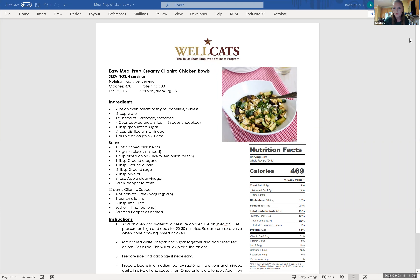I don't have a picture of it yet because I'm going to cook it now and then I'll update this recipe image. Today we're making an easy meal prep creamy cilantro chicken. So we're making the creamy meal prep cilantro chicken bowls.